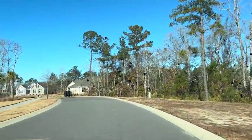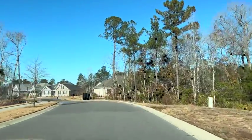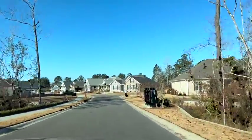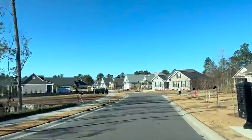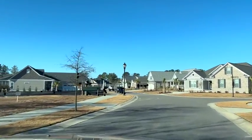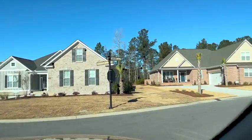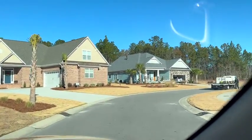We are now entering Highland Forest West, which is a slightly newer neighborhood than Highland Forest. On the left you will see that we have a Haygood home under construction. This is Joe's home and it is a Woods Cove that we're building.